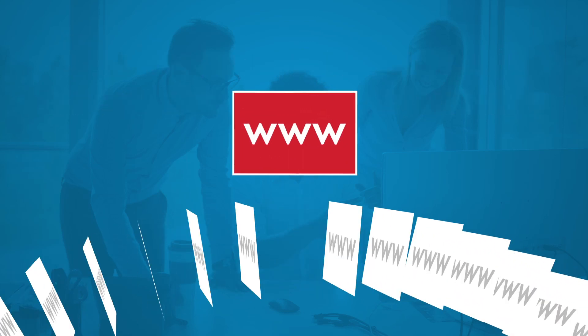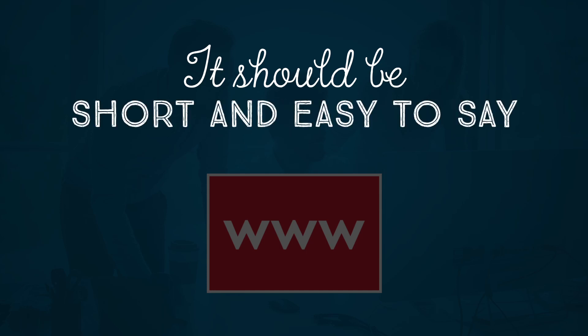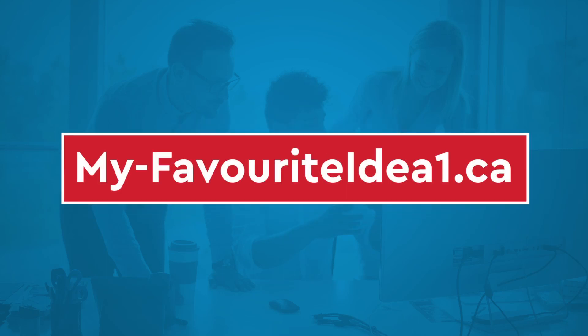The best domain name is one that is unique and easy to remember, so your website can always be found. It should be catchy and brandable, and therefore relatively short and easy to say. Avoid dashes and numbers in your domain name — they can be confusing.